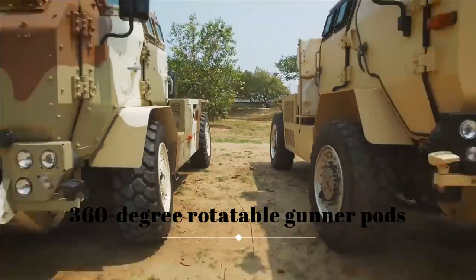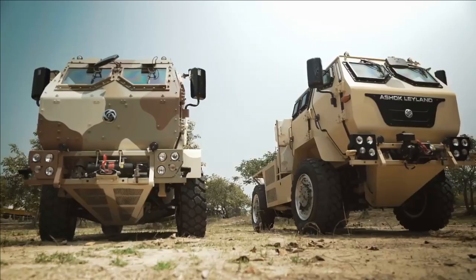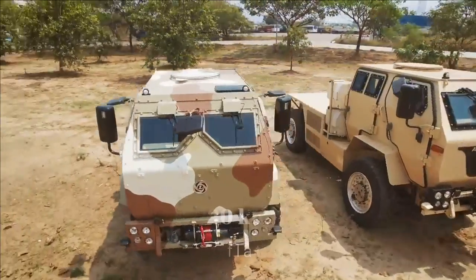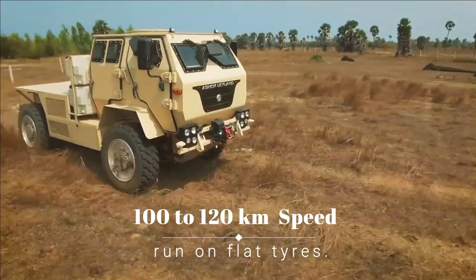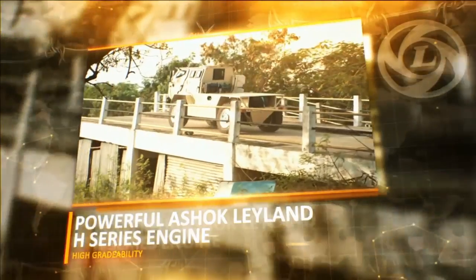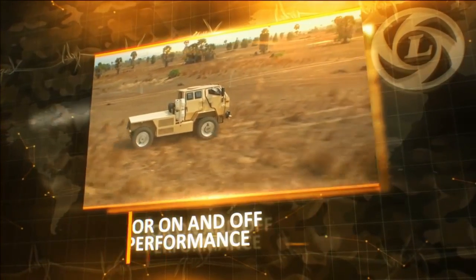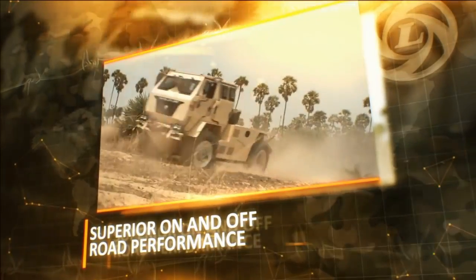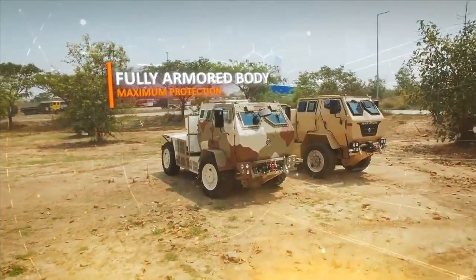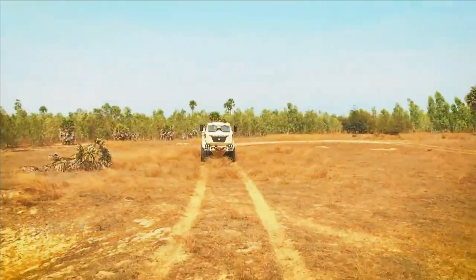The vehicle has 360-degree rotatable gunner ports at the top, providing an additional advantage to operate in adverse conditions. It can be driven at high speeds of up to 120 km/h and can also run on a flat tire. The vehicle can accommodate six fully-geared Garud Commandos or Quick Reaction Team members, while the open space in the rear can hold additional men. It can carry a total payload of 1 ton. It also has a rear-view camera and surveillance camera for better situational awareness, which can operate in day and night. The camera footage is displayed on a high-definition monitor and can record up to 1 hour of footage.